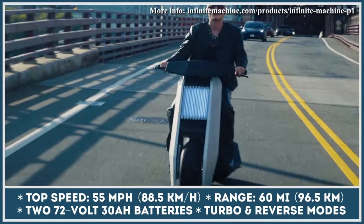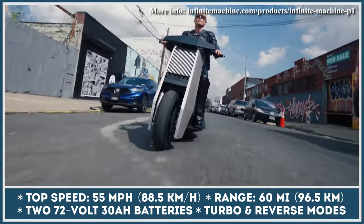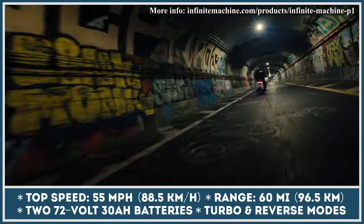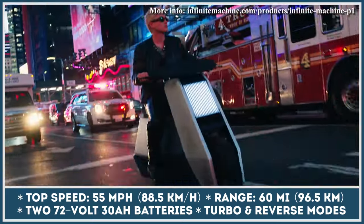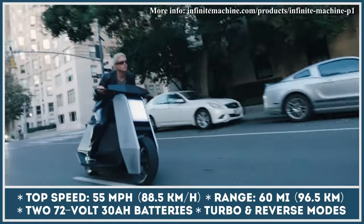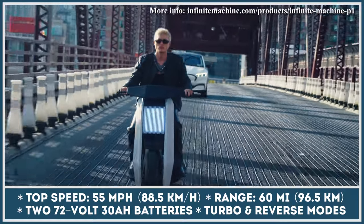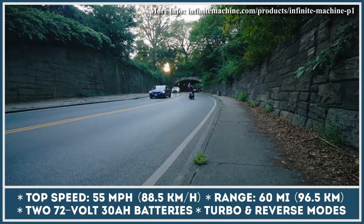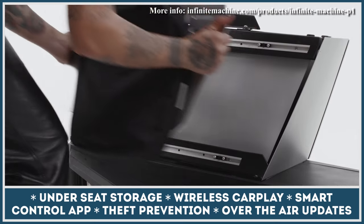In terms of performance, the P1 is more down to earth and offers performance comparable to a 125cc motorbike. It is brought into motion by a 6kW rear hub motor that has a turbo boost feature, unlocking 12kW of peak power output and the 55mph top speed. In its base configuration, the model is equipped with two 72V 30Ah battery packs suitable for up to 60 miles of continuous riding. However, if you want to travel for longer distances without looking for a plug, you can optionally install two more battery packs on the scooter's modular platform.